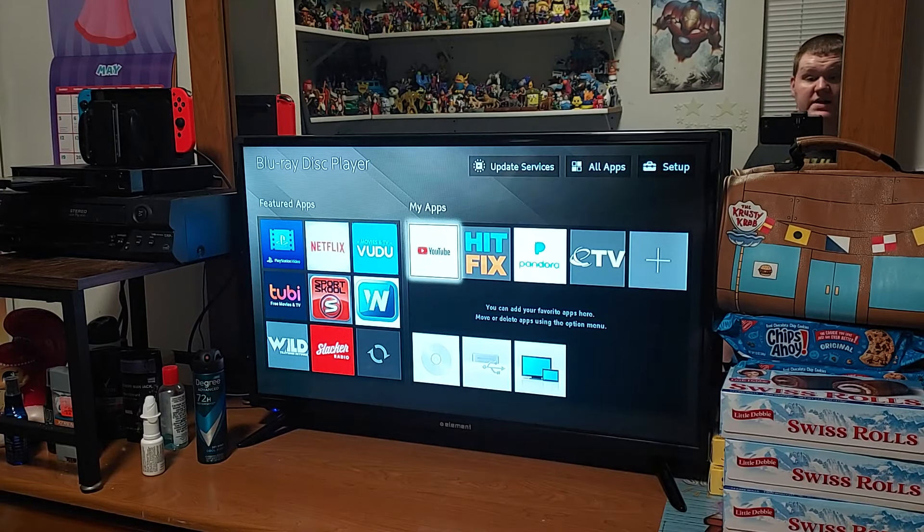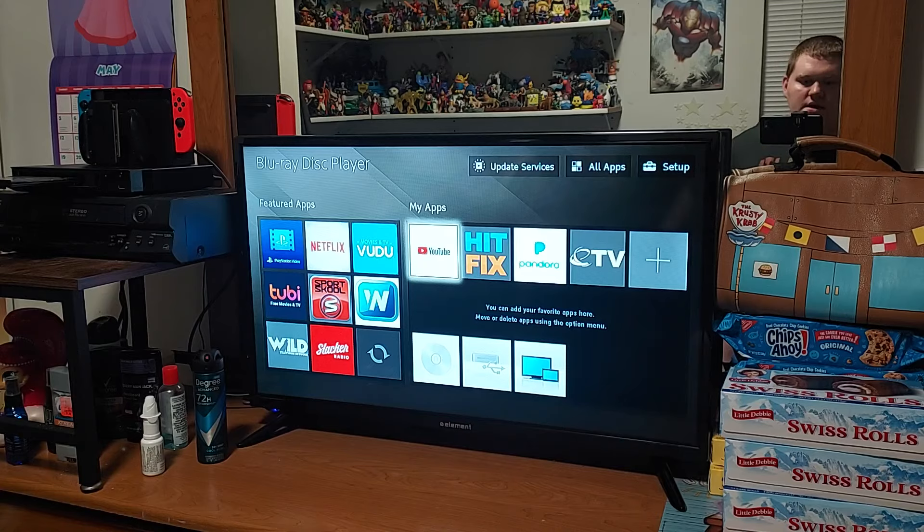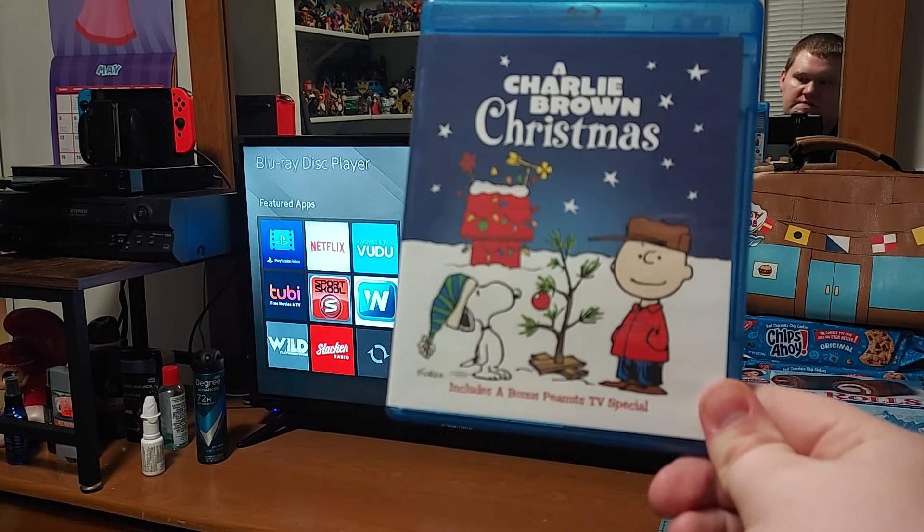And up next is another walkthrough, but this time it is a Charlie Brown Christmas. Now, this is my first video for May 2024. On May 23rd is my 18th birthday, so feel free to make a birthday message for me. That would be really great.